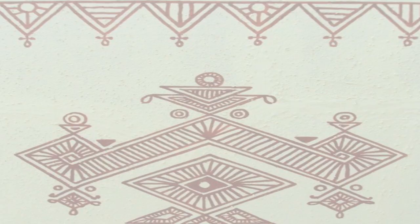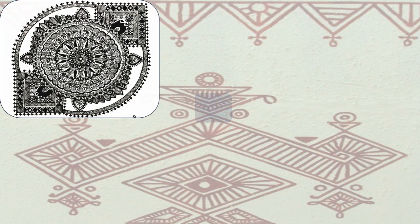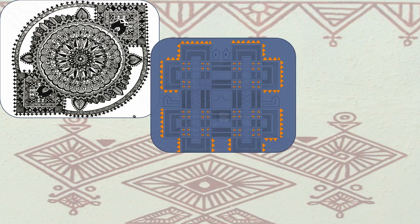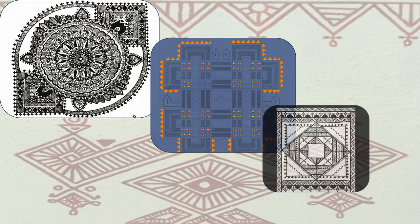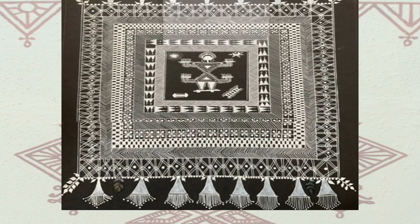Over time, Chittara folk painting has faced challenges in terms of preservation and continuity. However, concerted efforts by art enthusiasts, organizations and the government have been instrumental in reviving and promoting these art forms. Workshops, exhibitions and art festivals have provided platforms for artists to showcase their skills and pass on their knowledge to future generations.